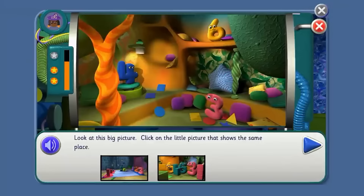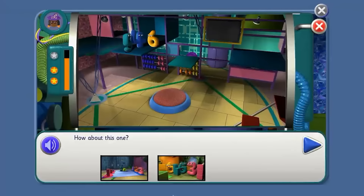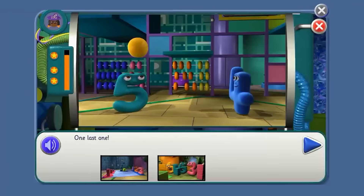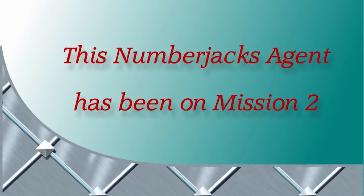So do you know your way around the cosy room and the gym? Click on the pictures below to remind yourself which is the gym and which is the cosy room. Look at the big picture — click on the little picture that shows the same place. Well done, agent — you are getting to know all about the sofa! Well done, agent — here's your certificate. This Numberjacks agent has been on mission two.